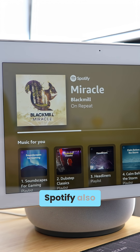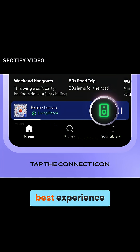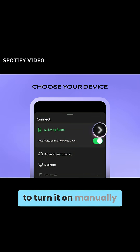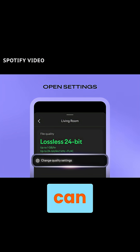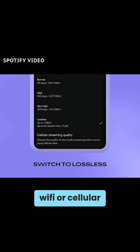To make it work, Spotify also recommends using Wi-Fi or a wired setup for the best experience. Lossless is enabled per device, so you'll need to turn it on manually through the media quality settings under your profile. You can choose whether to stream or download in lossless over Wi-Fi, cellular, or both.